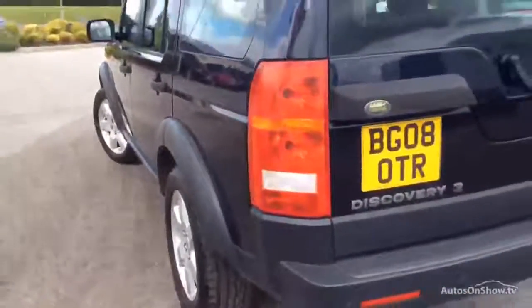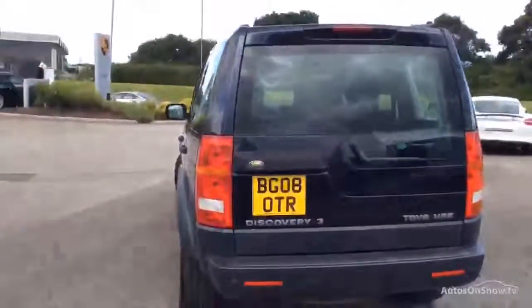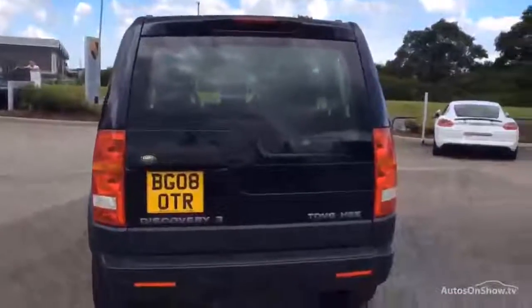Again, those tyres are all good. We don't guarantee tyres in any way, shape or form, but in this case the tyres are all great.